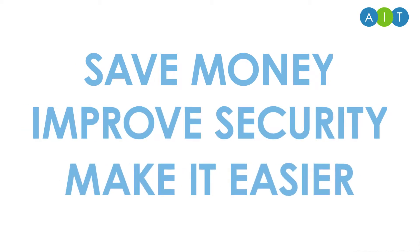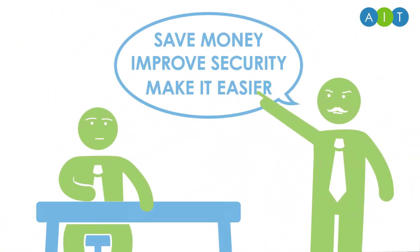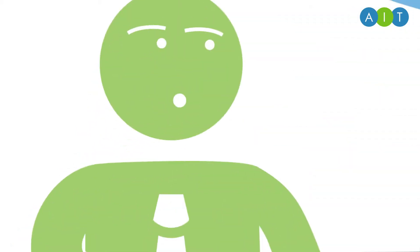Organisations are looking for ways to save money, improve document security and make it easier to manage their printing. But surely it's not that bad now, is it?